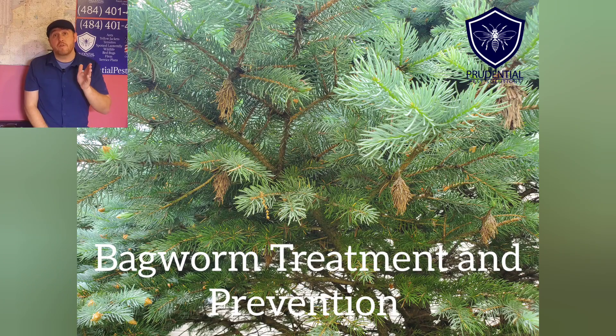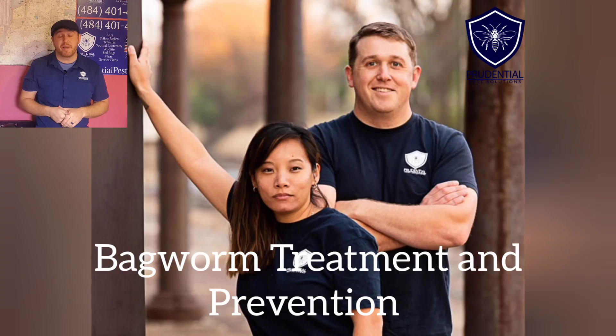If you'd like professional help, call Prudential Pest Solutions at 484-401-4361 and we can protect your tree and your property from bagworms.